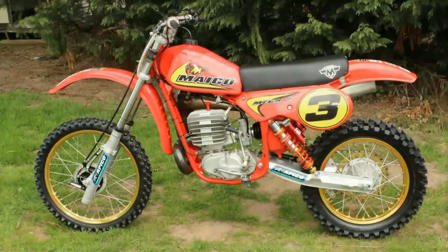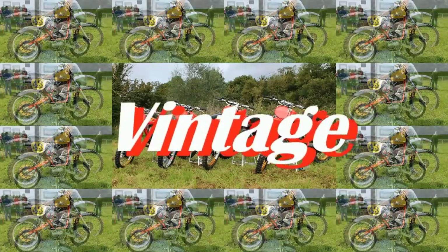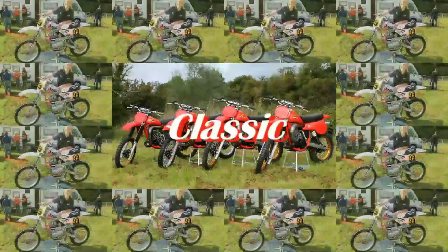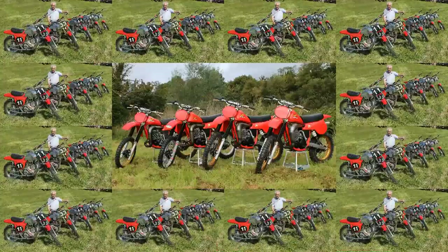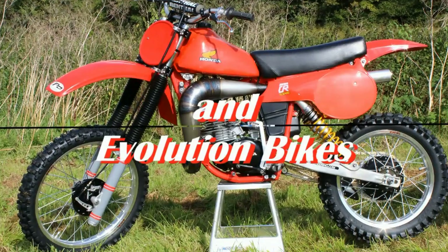Well, hello again everyone and welcome back to my YouTube channel as we take a look at another classic dirt bike — we have a browse at Doogie Harrow's lovely JBR 500 Honda twin shocker.